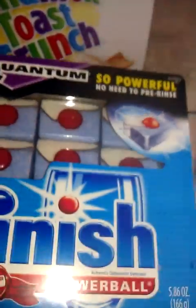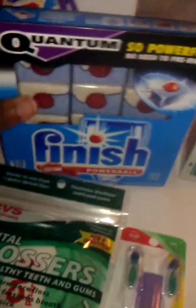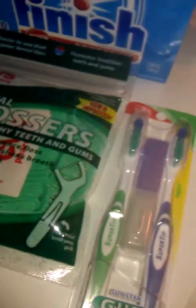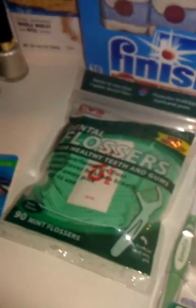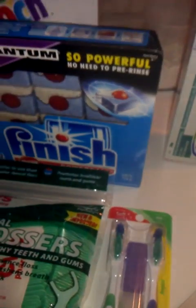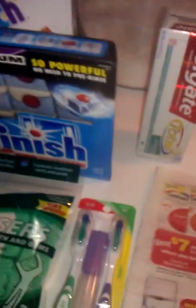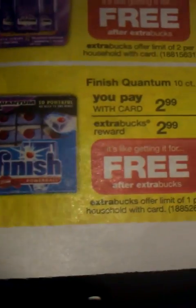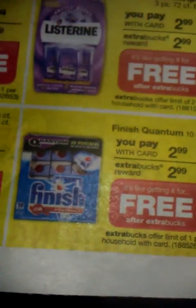I was so happy that they had the Finish — they had a lot left. The first store was completely out of this product. They were free: whatever they cost, you got the full amount back. They were $2.99 and you get $2.99 back. It's a 10-pack and I've never used these before, so they look interesting — I'll definitely have to let you guys know.